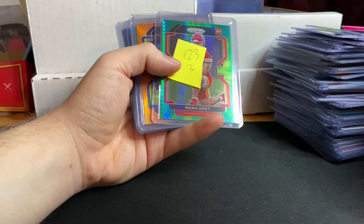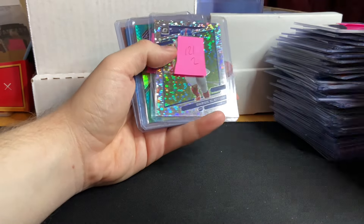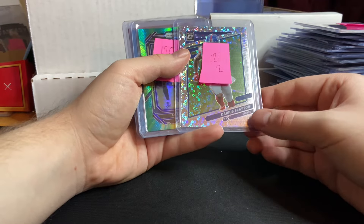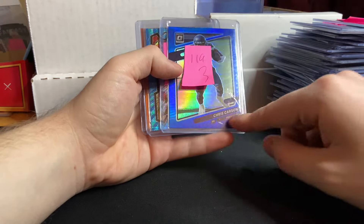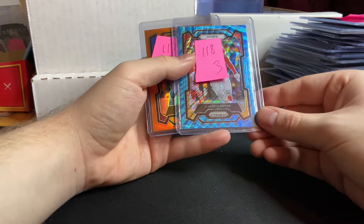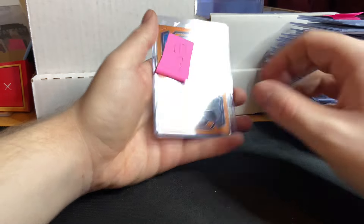Devontae Smith — giveaway. Noah Gray for $3. Van Jefferson Orange for $1. Darius Slayton Silver Circles for $2. Adam Thielen Hyper for $2. Chris Carson Blue Prism for $3. LeJerry Sneed Blue Wave for $3. Luke Kuechly for $3.